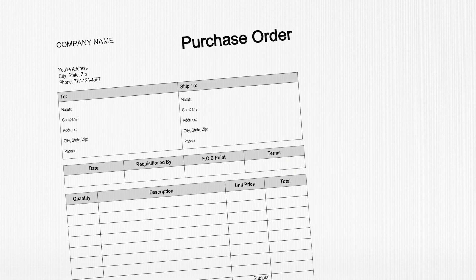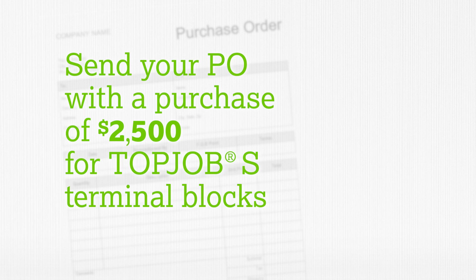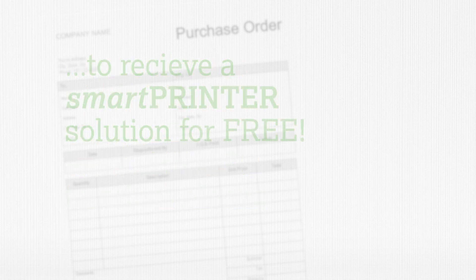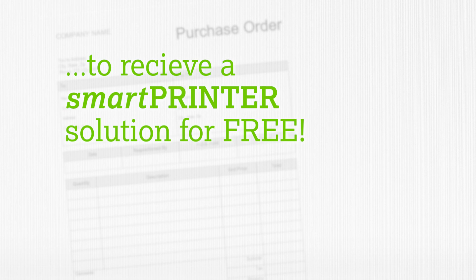Simply send a qualifying purchase order containing $2,500 worth of TopJob S blocks to your local WAGO sales manager, and we will send out the smart printer solution at no cost.